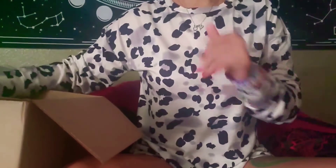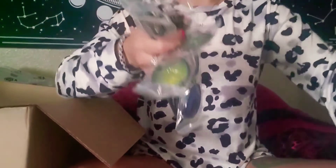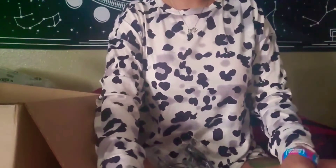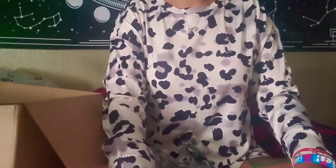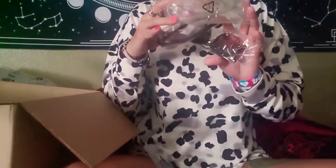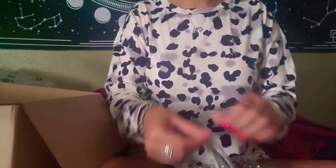Now we have sunnies and scarves. Let's do the sunglasses first because the scarves are super noisy. Shop Miss A usually has amazing sunglasses for a dollar — you just can't beat the quality. They're super cute. I did go a little bit crazy and pick up some sunglasses, so let's just pull them out randomly.